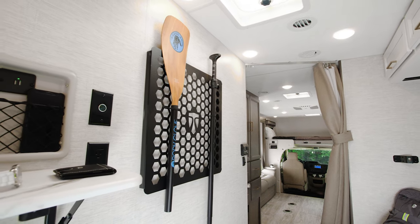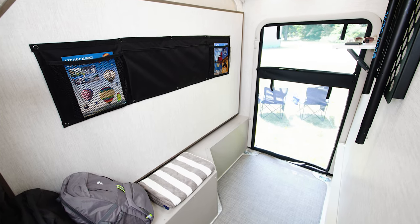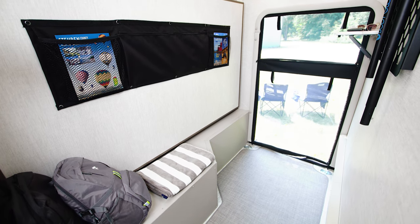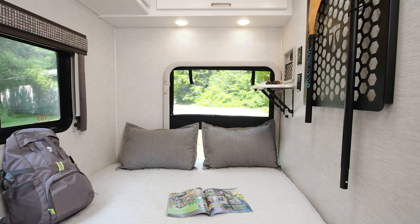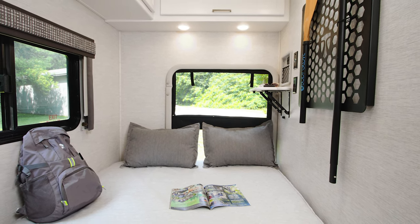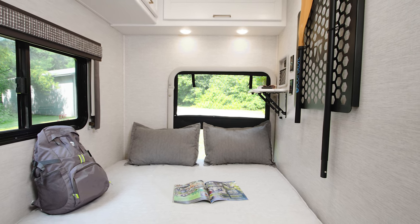I love this metal molle panel — it's perfect for attaching all the gear you need. Here we have a paddle ready to go when you feel like hitting a lake. There are even tie-downs on the floor to strap your gear down tight. When the shelf is up, there's a bench where you can store your maps, guide magazines, whatever you need. Flip it down and you have a full-size bed.